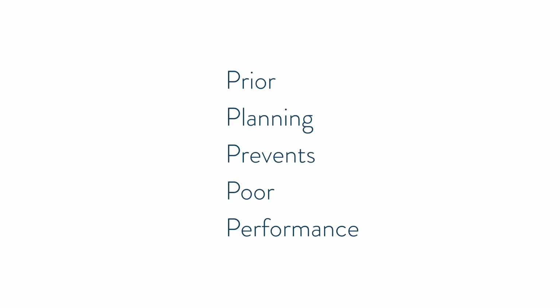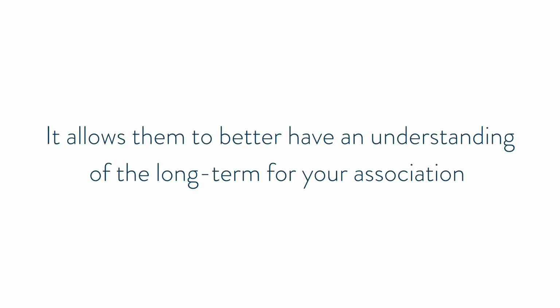A properly managed association will want to have a good mix of both using reserves — maybe not paying the entire thing, but a portion of it — as well as collecting assessments when necessary. As they say, prior planning prevents poor performance. Having that understanding from a reserve study of how long things are going to last, what they should plan out financially, and getting estimates and quotes allows them to better understand the long-term picture for the association and lets unit owners know as well.